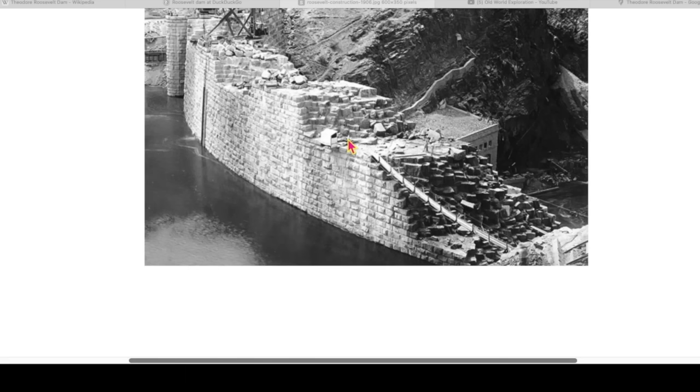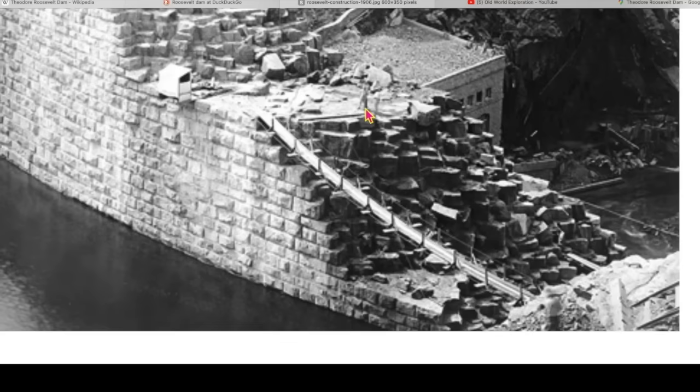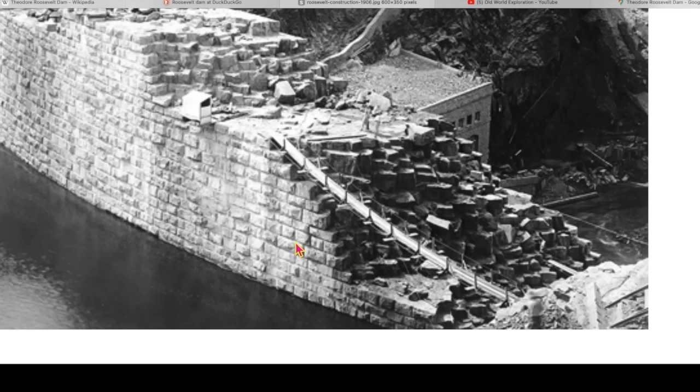We're looking at a dam today. This is a dam in Arizona. I believe we can see a man right here. Maybe one here — this definitely looks like a man. We see a building back here, an old-worlder. I want you to notice the size of these blocks in comparison to this man. These blocks are the blocks they would call a type of Richardsonian Romanesque building block.